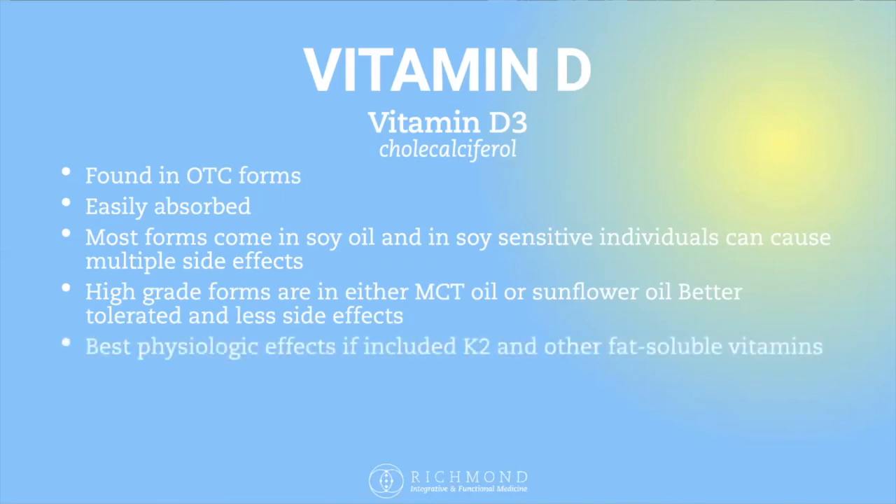You also get the best physiologic effects if you combine vitamin D3 with vitamin K2. MK7 is the form that helps improve calcium absorption and getting it into your bones. Vitamin K2 also has data supporting removal of calcium from arteries and vascular calcifications, so many times I'll recommend vitamin D3 with K2.